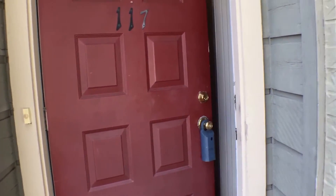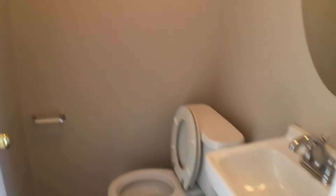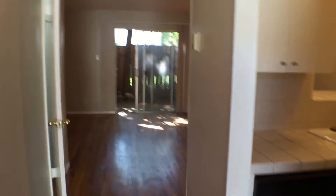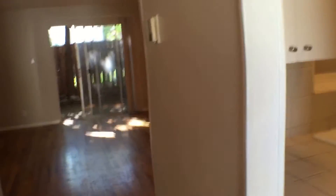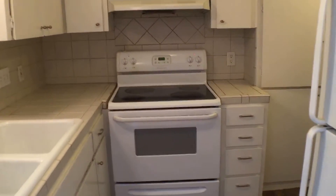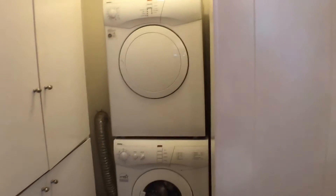As we step inside this property, to the right is a half bath for convenience. As we go down the entry hall, the kitchen is also on the right — with a stove, oven, full-size refrigerator, plenty of cabinet space, and your stackable washer and dryer.